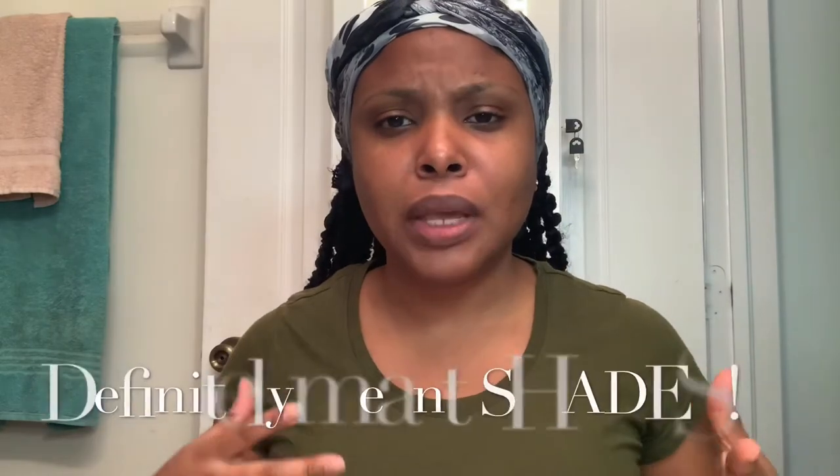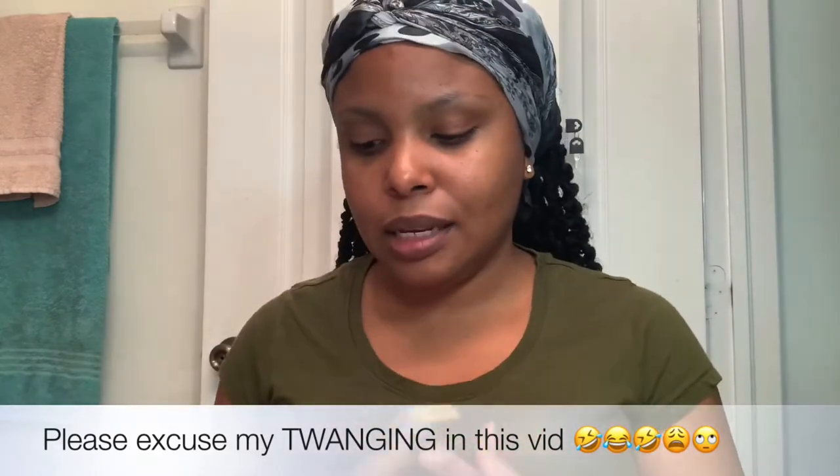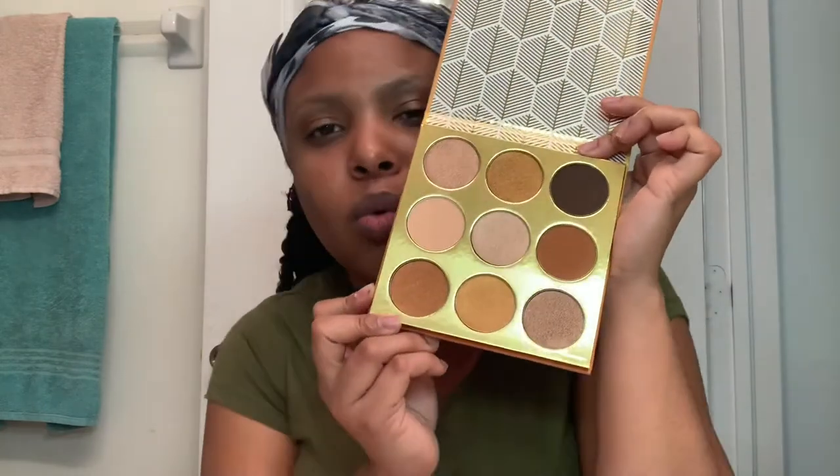Today we're going to be doing a very soft look — not basic, our face is going to be beat, but it's going to be a very natural look. We're going to be using tones from the browns, and I'm going to be using the Warriors palette today from Juvia's Place. Look at these beautiful colors — such beautiful browns and golds and warm undertones.